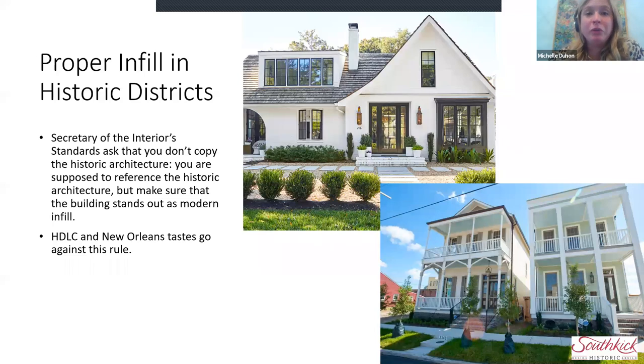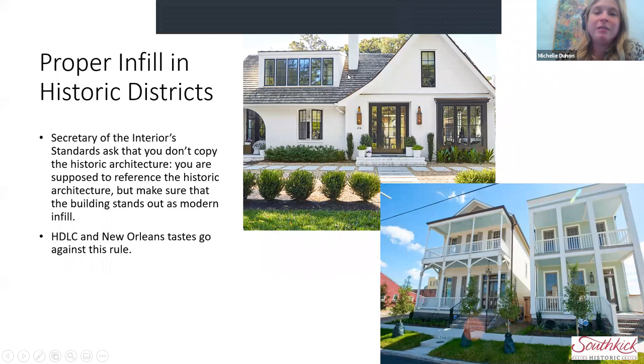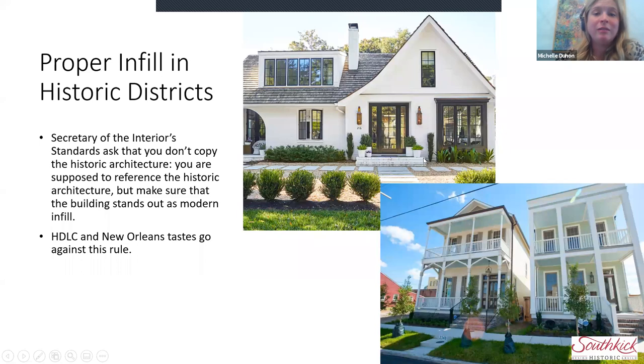There are two approaches to building new construction in a historic district. New Orleans favors what we call the 'matchy-matchy' approach — taking a historic building and almost recreating it. This is a recreation of a historic building, and this is a new construction version of it. Elsewhere in the United States, they want you to reference historic architecture but not match it — that approach references Tudor Revival but doesn't match it, and extends it into something else.